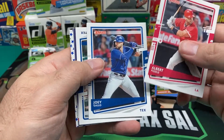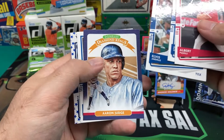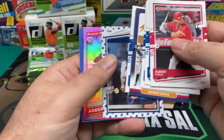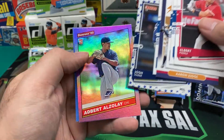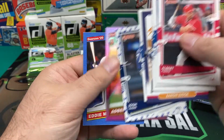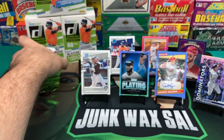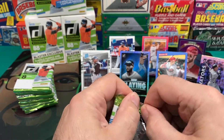Albert Pujols, Joey Gallo, Elvis Andrus, Aaron Judge Diamond King, Cody Bellinger variation, Josh Hader, Albert Abreu, and Eddie Murray. Moving right along — on to the third box of packs now.